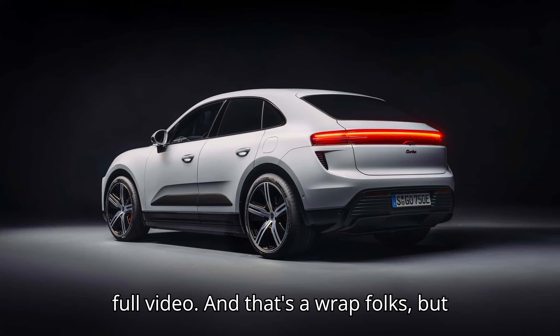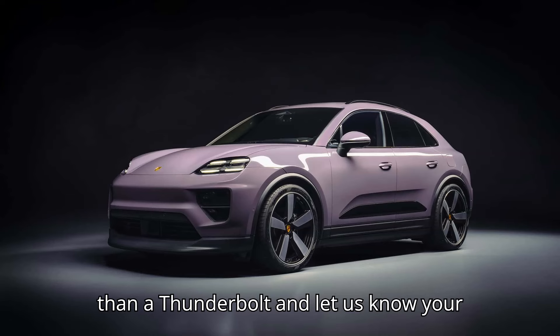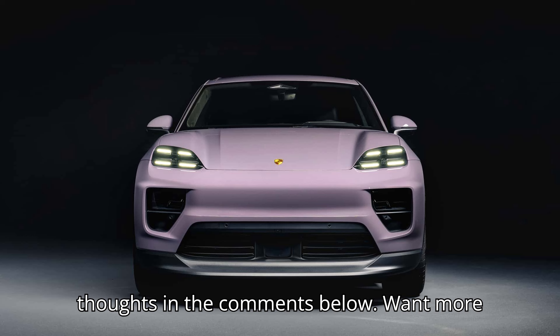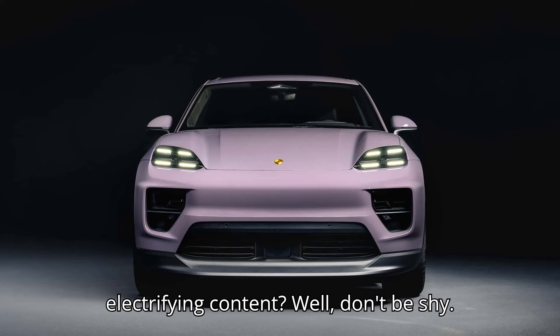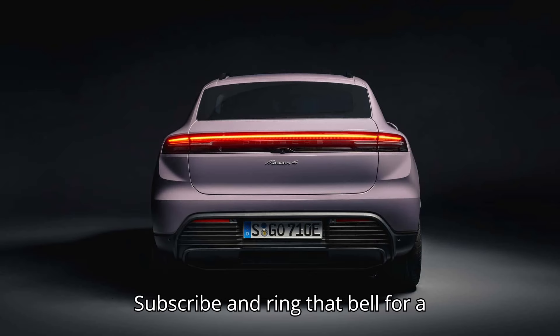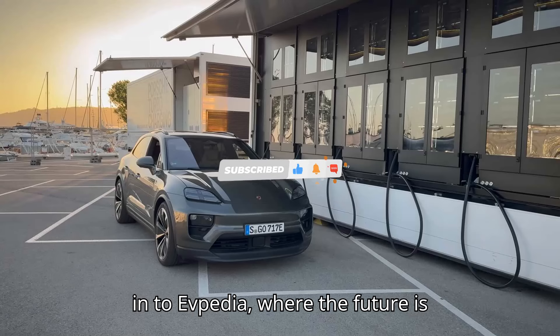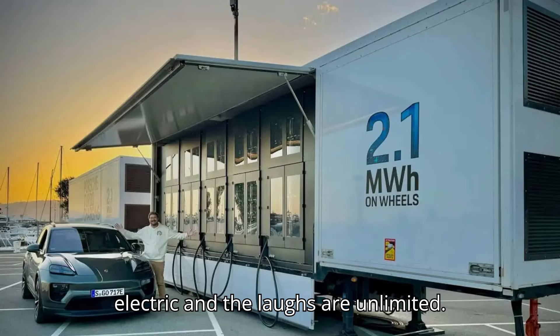And that's a wrap, folks. Hit that like button and let us know your thoughts in the comments below. Subscribe and ring that bell for more electrifying content. Thanks for tuning in to EVpedia, where the future is electric and the laughs are unlimited.